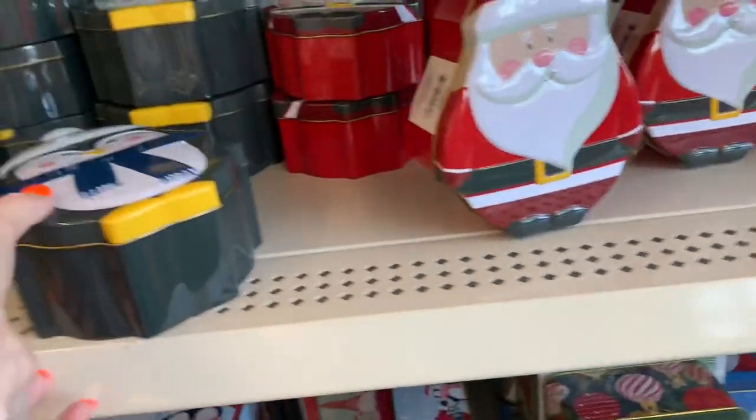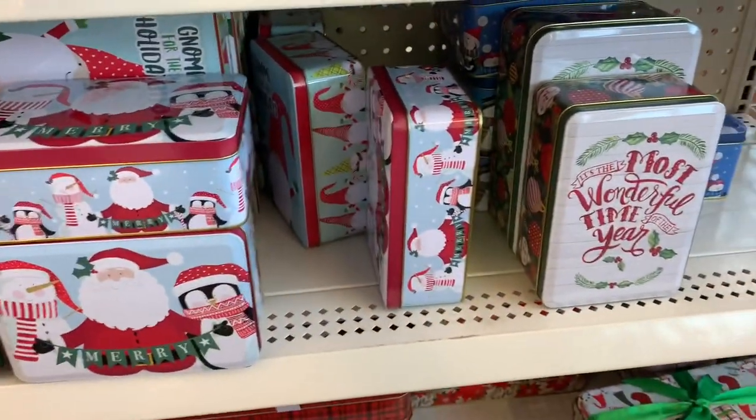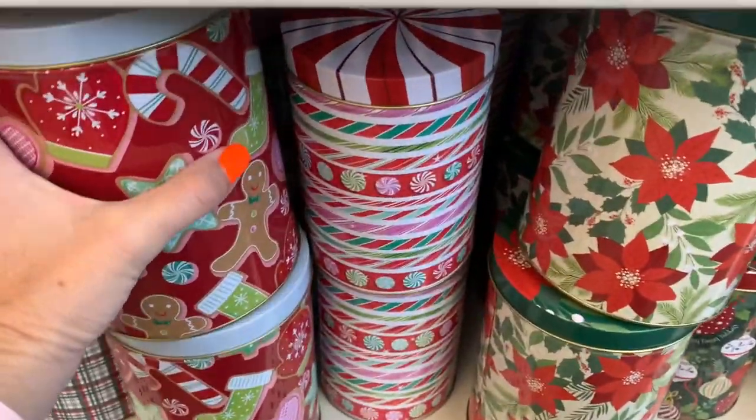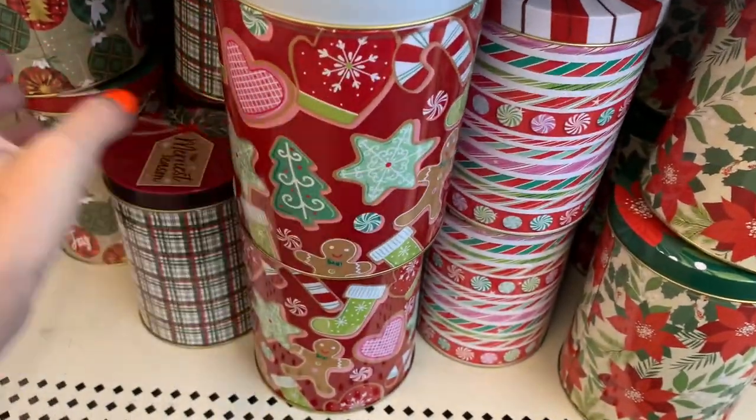Here are some tins — you've got the Santa, the penguin, and I think there are two or three different sizes. I'm just going to quickly go through these because there are so many. They have a round shape.